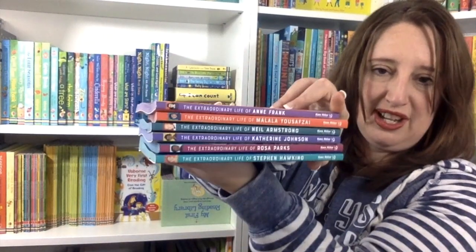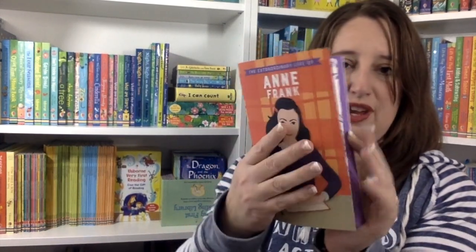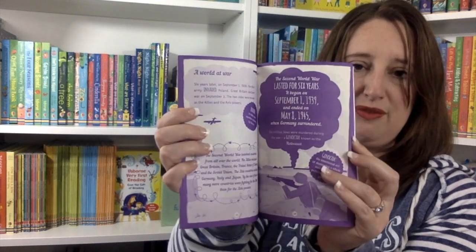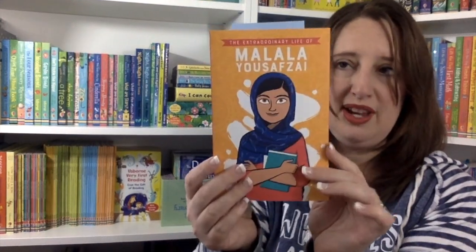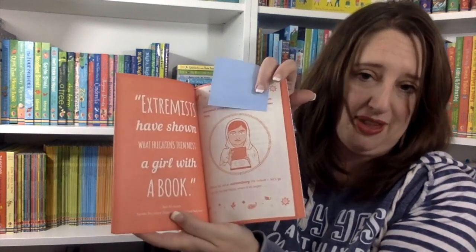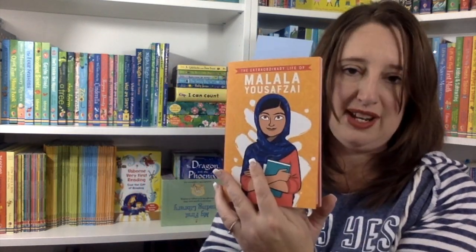Amazing females is a big theme in this new release. We also have a brand new series — the Extraordinary Life series. These are available individually for $5.99 each, or you can get them as a set for a reasonable price. We've got the Extraordinary Life of Anne Frank, which tells about what her life was like including quotes from her diary. Then we also have Malala, and some of the quotes in here are just wonderful — like this one from Ban Ki-moon, Secretary General of the United Nations: "Extremists have shown what frightens them the most — a girl with a book."